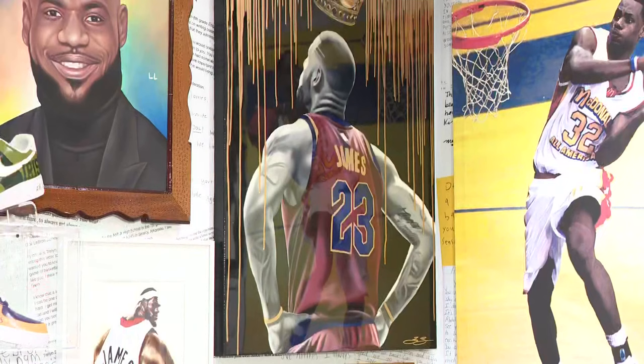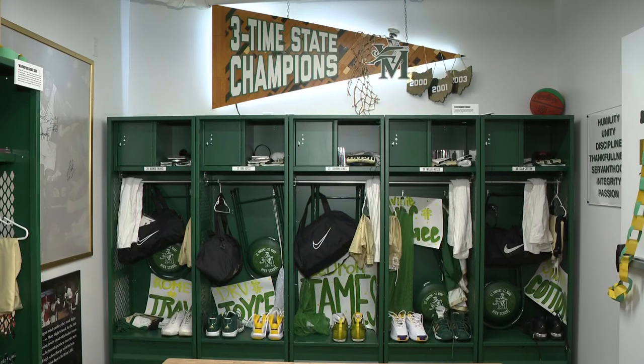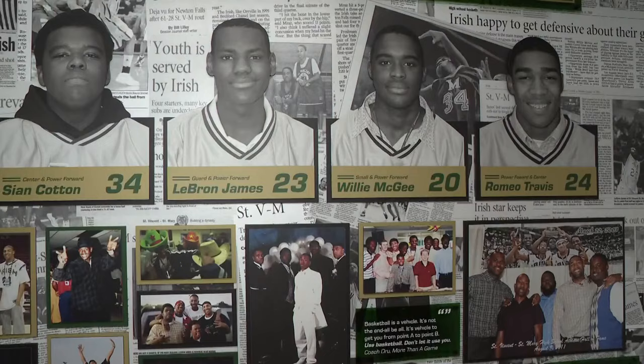Hey, good morning! I have to tell you, this is one of the coolest things I've seen in a very long time. The doors to King James's Court opened just a few moments ago for the very first time, celebrating the grand opening today. The museum, which pays homage to the kid from Akron, is located inside of House 330, and ahead of today's grand opening we got an exclusive first look — that's exactly what you're seeing right now.